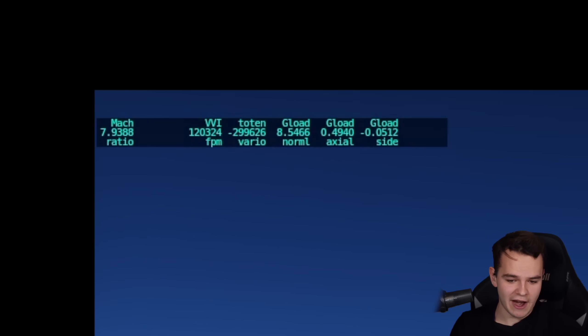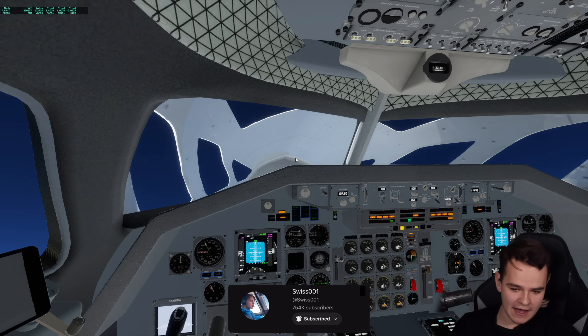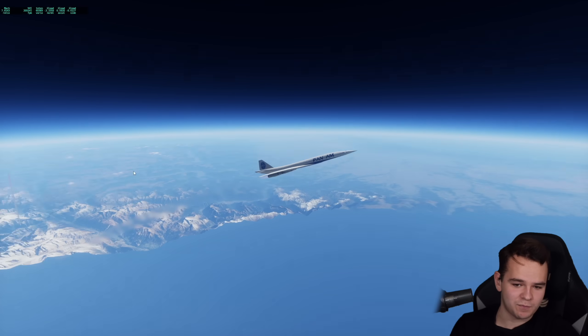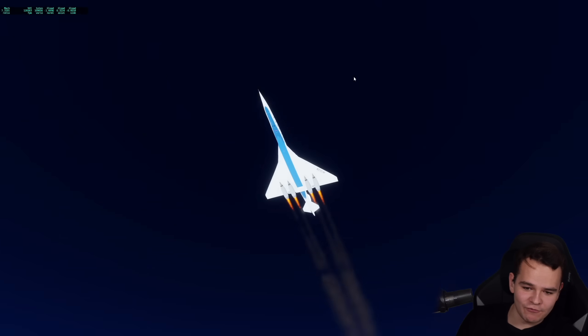Maybe this model isn't too great in terms of cruise performance. I don't know what the autopilot is doing — maybe we're going overspeed and the airplane tries to... I've broken it. We're now at 90,000 feet and going to reach space in this airplane, which is great. 120,000 feet.